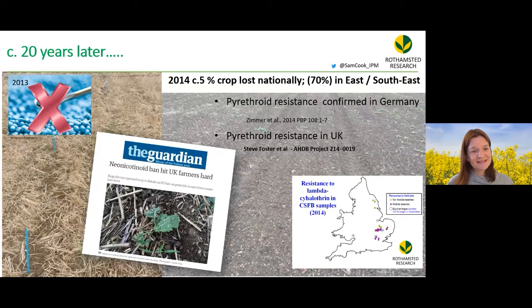Twenty years later, the revocation of neonicotinoid seed treatments, combined with cabbage stem flea beetle resistance to pyrethroids, led to massive crop losses — big fields of nothing but bare soil.